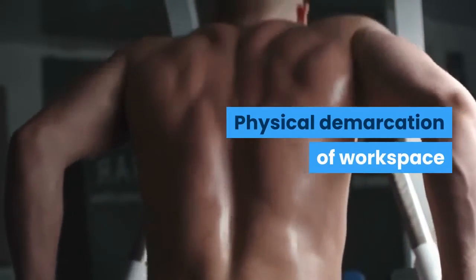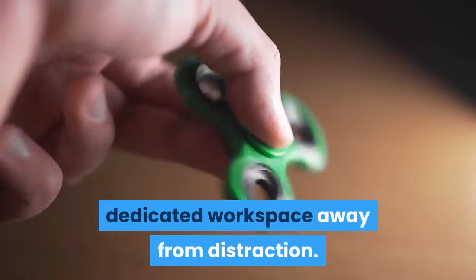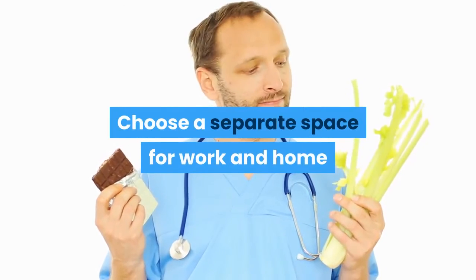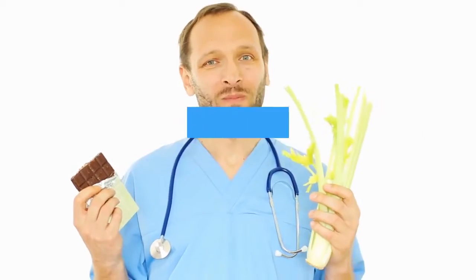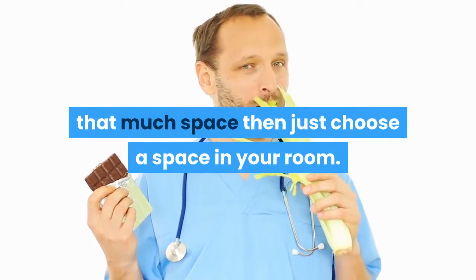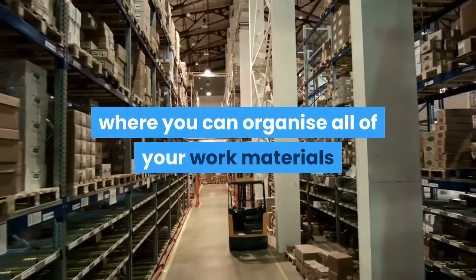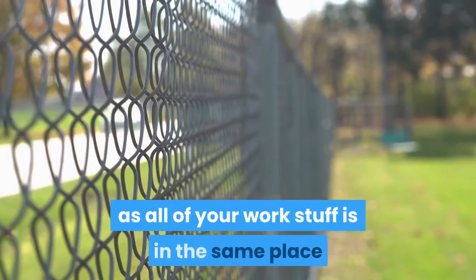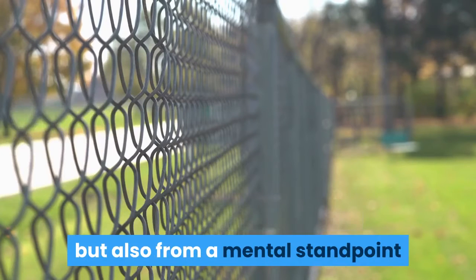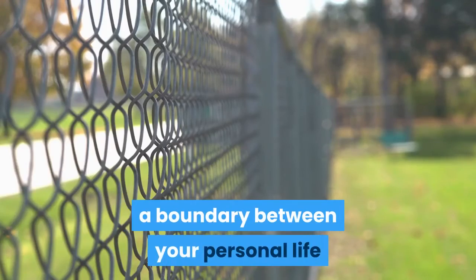Physical Demarcation of Workspace. The first thing you should do is give yourself a dedicated workspace away from distraction. Choose a separate space for work — that might be your drawing room or living room, or if you do not have that much space, just choose a space in your room. Have a dedicated place where you can organize all of your work materials and go consistently to do your work. This is important from an organizational standpoint, keeping all your work in one place, and also from a mental standpoint, as a dedicated workspace draws a boundary between your personal life and your work life.